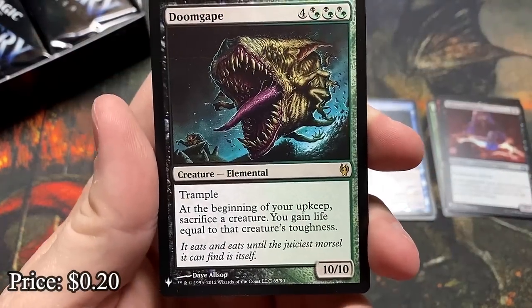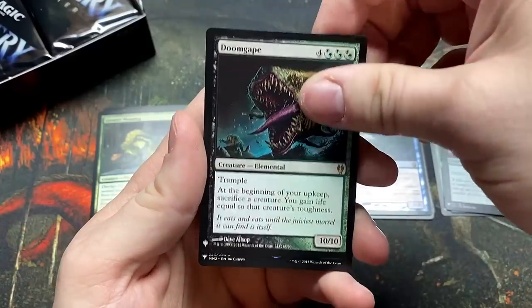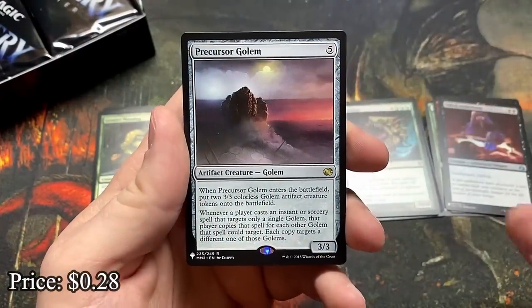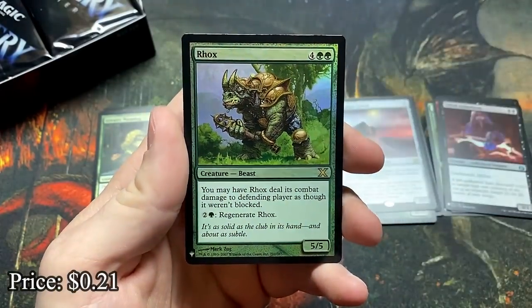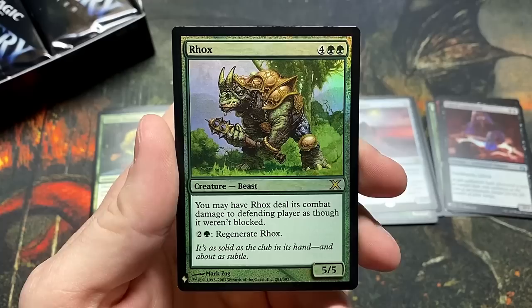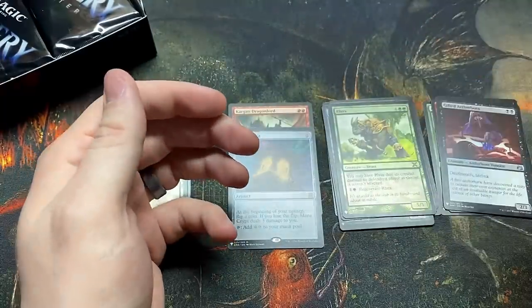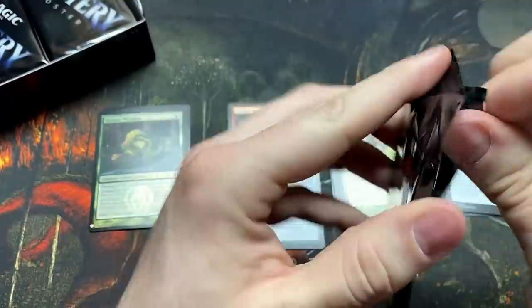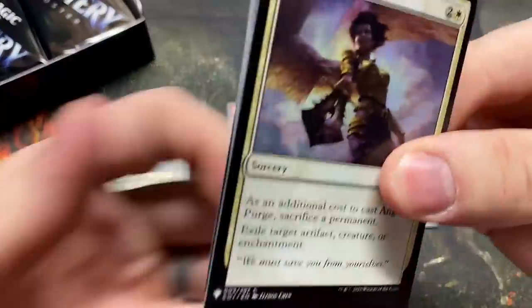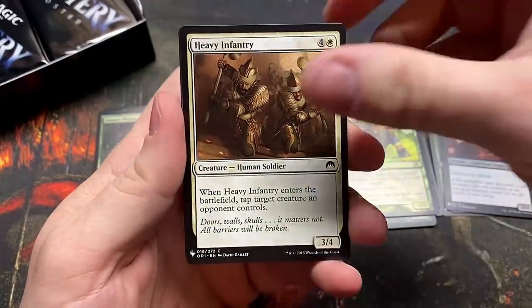Doom Gape — love this artwork, to this day one of my favorites. And then the Precursor Golem. Rocks — there's a classic. You know what I never understood is how this guy wasn't legendary — he just feels like he stands on his own, and that is his name. Kind of like a Thorn Elemental with regenerate, which they don't ever print anymore — why no more regenerate?